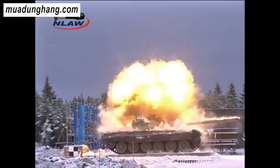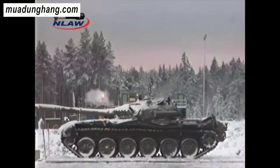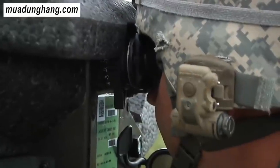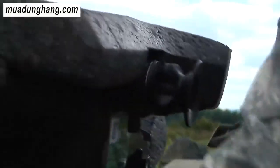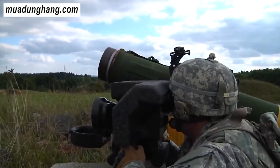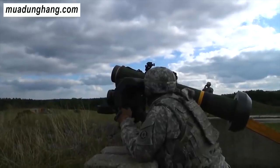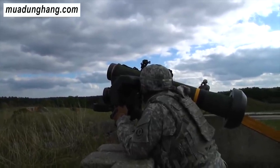Đáng chú ý là giống như Javelin, cả máy bay không người lái TB2 và bom đạn MAM-L đều đang được biên chế cho Ukraine, rõ ràng là những mối đe dọa cao cho các xe tăng của Nga. Ngoài ra, các lực lượng Ukraine đang ngày càng tăng cường sử dụng các máy bay không người lái nhỏ hơn, đơn giản hơn, bao gồm cả các drone trực thăng được trang bị đạn cối thích ứng và các loại đạn tải trọng nổ khác để tấn công các lực lượng của Nga.